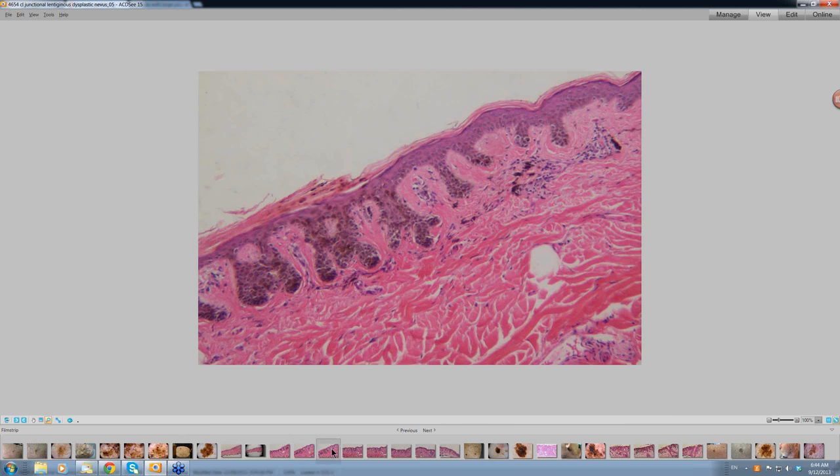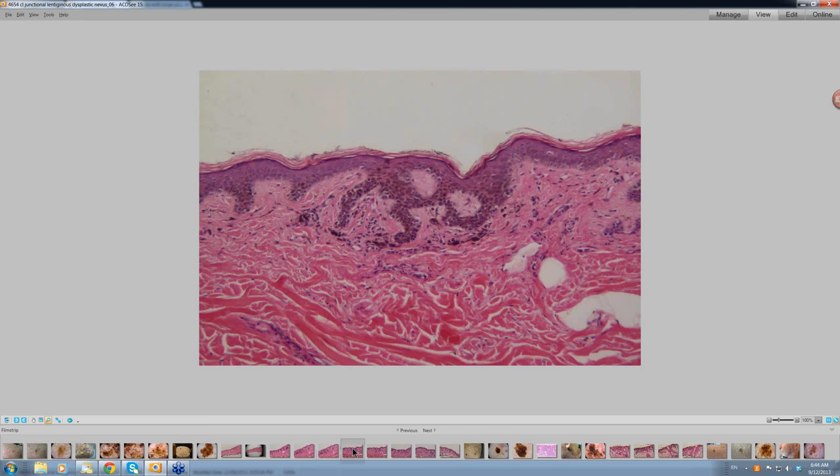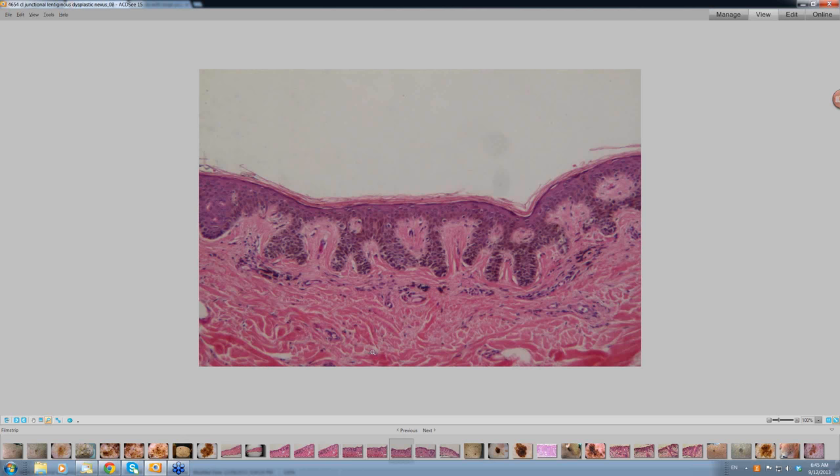There is a little lymphocytic infiltrate. Going a little bit further along, more atypical melanocytes up the edges of the rete ridges. Increased number of melanocytes along here. As we move further along, there is further increase in the number of melanocytes, some nesting, larger melanocytes, but no upward spread. So this is where you are starting to get lentiginous spread. How atypical are these melanocytes? That is the issue.